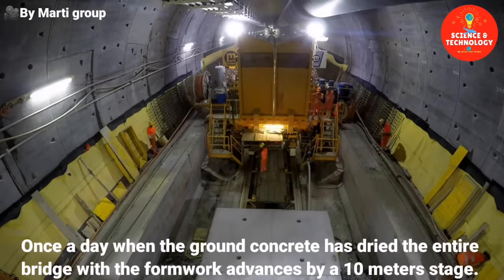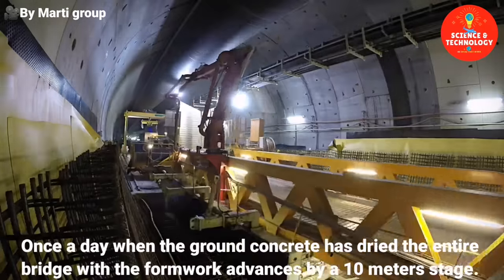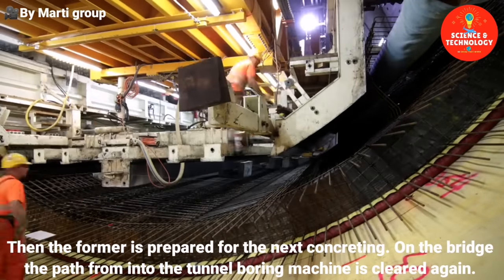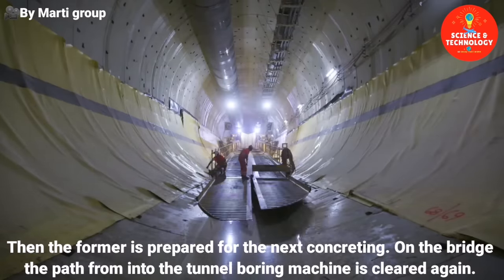Once a day, when the ground concrete is dried, the entire bridge with the formwork advances by a 10-metre stage. Then the formwork is prepared under the bridge for the next concreting. On the bridge, the path from and to the tunnel boring machine is cleared again.